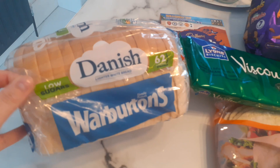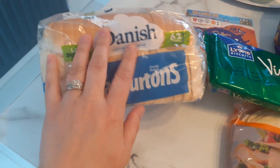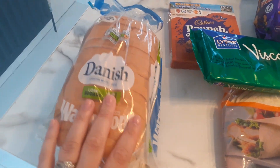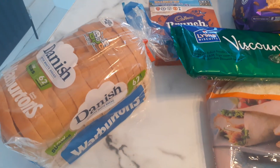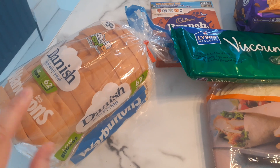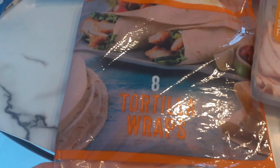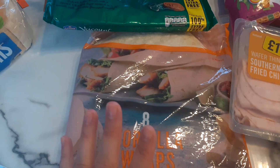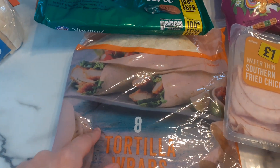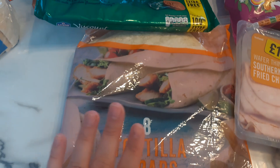I got this loaf of Danish white bread, because it's low in sugar and it's only 62 calories a slice, which is good because the normal white bread I get from Aldi and Lidl is about 98 calories a slice. That was a pound. Then I got some wraps for chicken wraps through the week, or we could do the little pizzas I make on them. You get eight in there and that was also a pound.